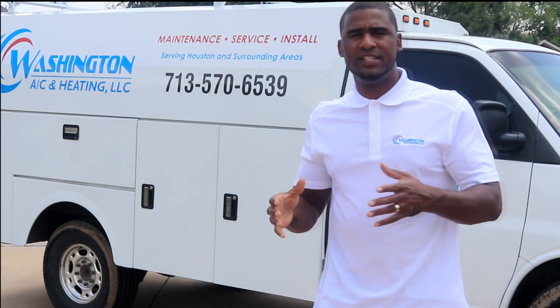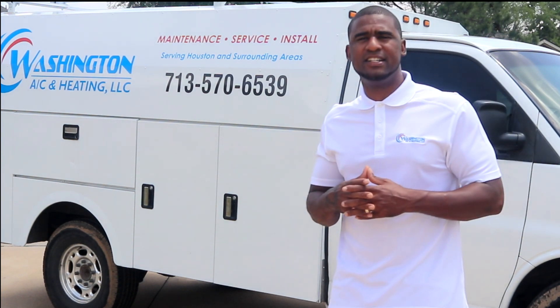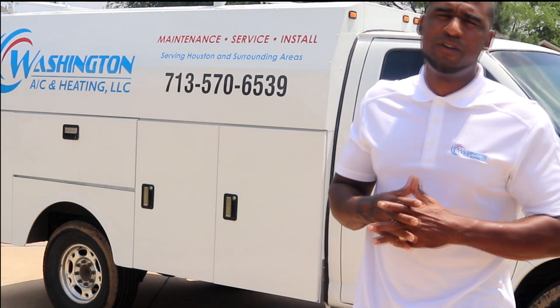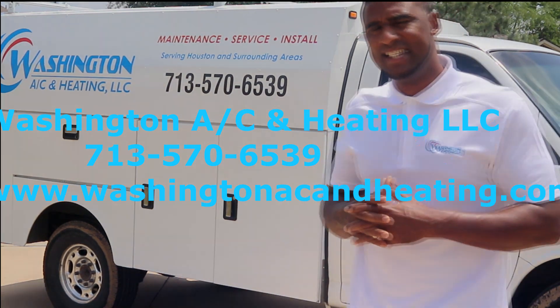Whether you're looking for maintenance, service, or install, Washington ACN Heating is here to take care of all your heating and air conditioning needs. You can book an appointment today at 713-570-6539, or you can visit our website at www.washingtonacnheating.com.